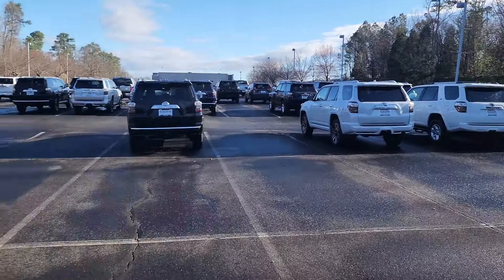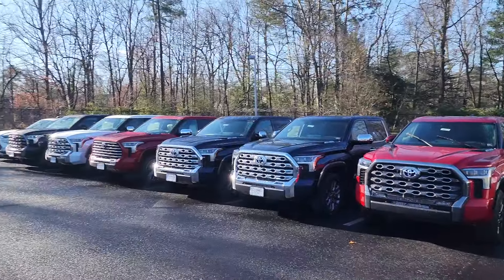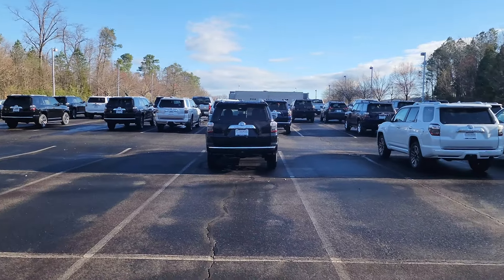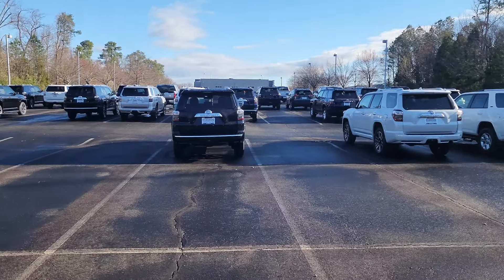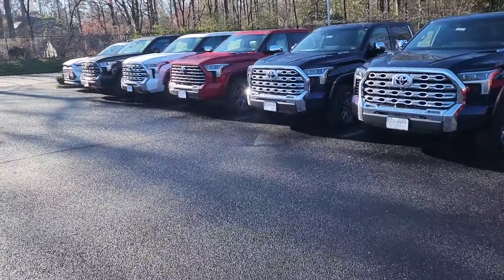They've got several — still got a lot of Tundras, and a whole lot of 2024 4Runners. But let's see what's caught my eye this morning.